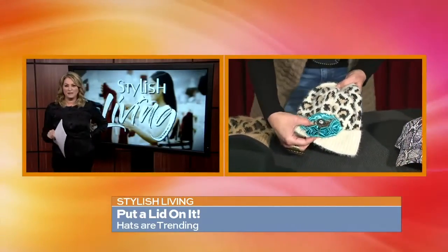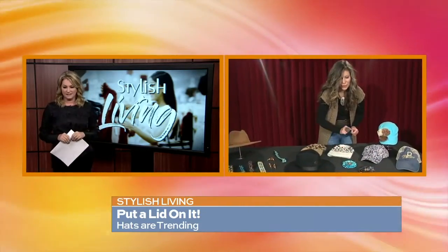I'm a fan of embellishments and you can find them all over the place — little sewing shops, Hobby Lobby, things like that. Just add them to your hat.